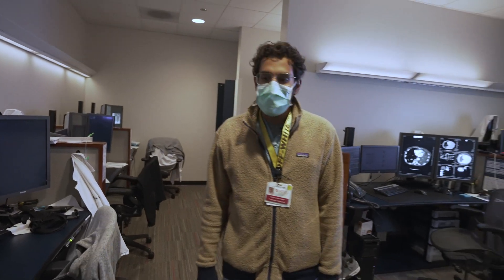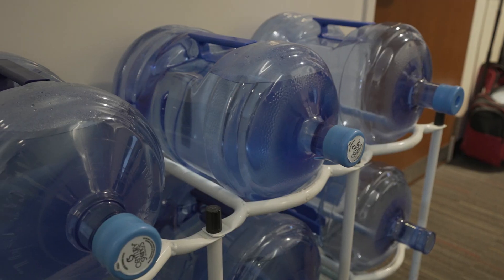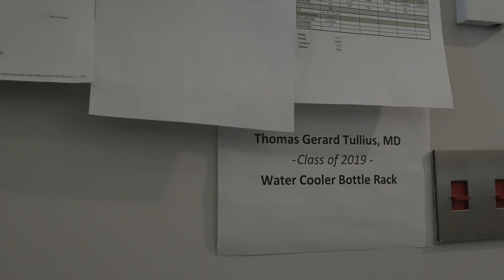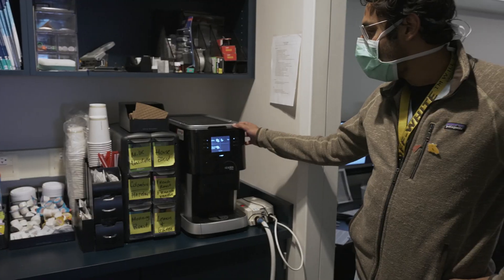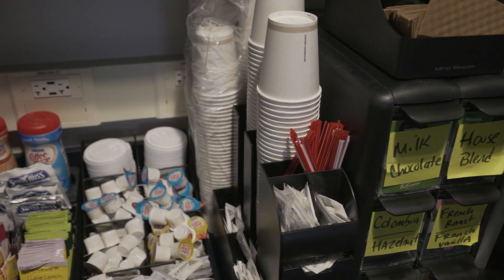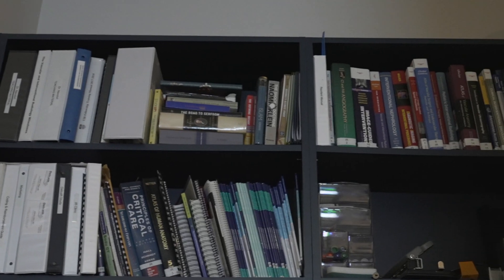Each year the fellows give us a class gift, and this is probably one of our most prized possessions — this is the Dr. Tom Tullius class of 2019 water cooler rack. Probably one of the best gifts we've ever gotten. This is actually a legit coffee maker with multiple options including my personal favorite, milk chocolate. We're a pretty full service IR section here.